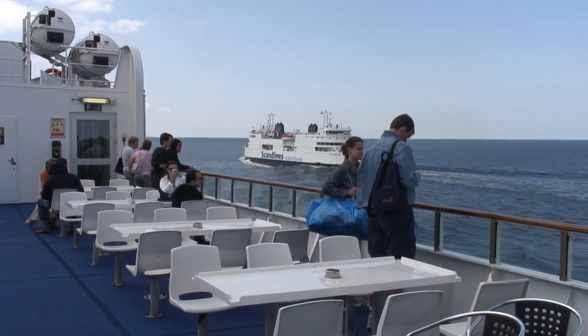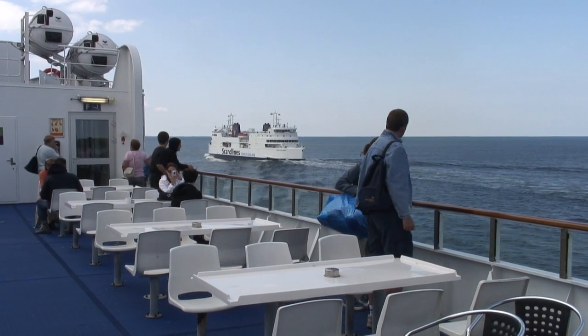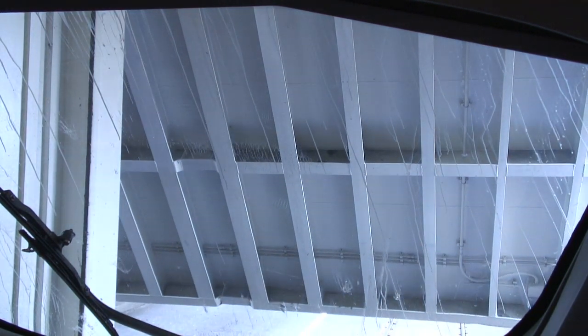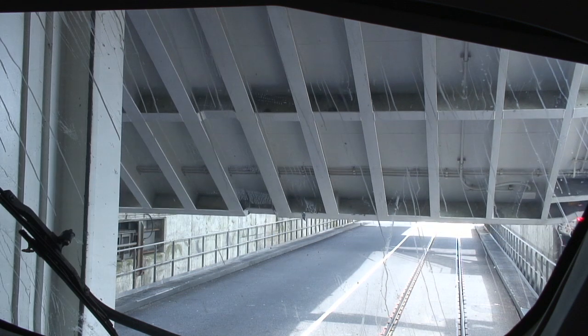There are five vessels on the short crossing, giving a half-hourly service for most of the day. 45 minutes fly by, and then it's time to rejoin the ICE on the lower deck. It's compulsory to leave the train, although you can leave your luggage on board, as the deck is sealed during the crossing.